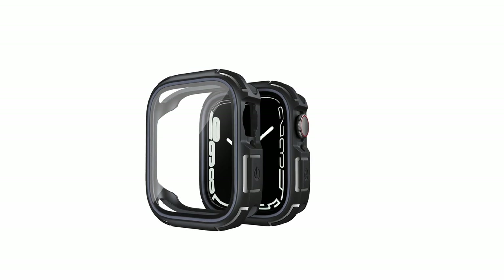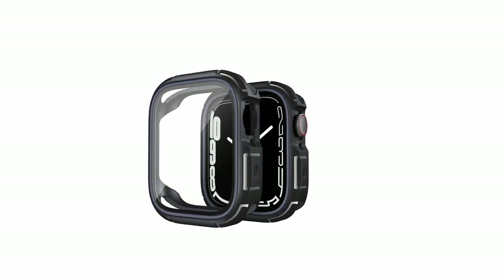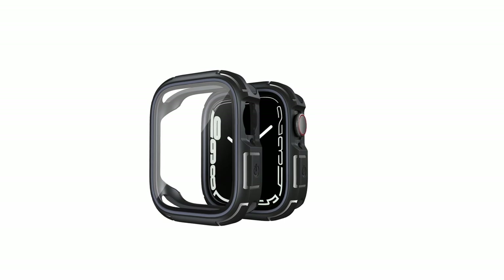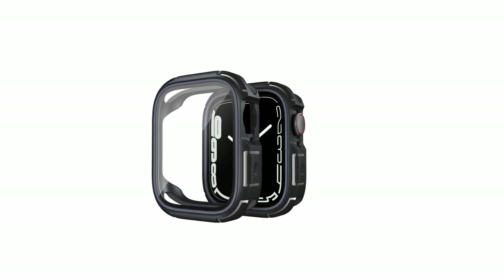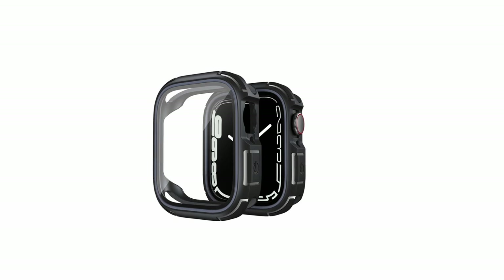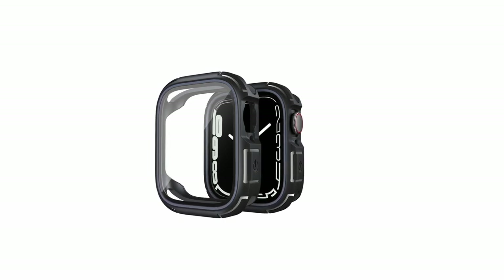The Towery case boasts exceptional clarity, thanks to the nanometer thin oil coating on the screen protector. This coating repels fingerprints and oil, keeping the screen clean and free from smudges. With a 99.99% HD clarity rating, the case preserves the vibrant colors and sharp details of your Apple Watch 10's display.